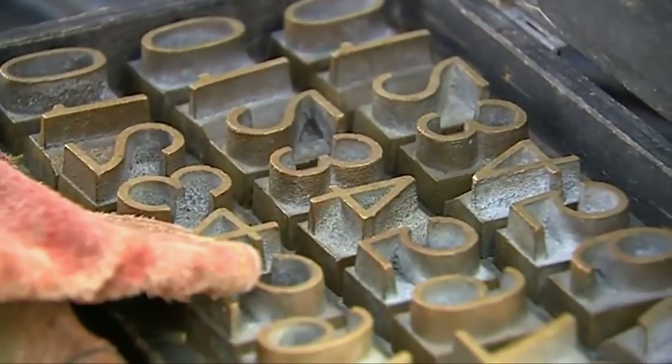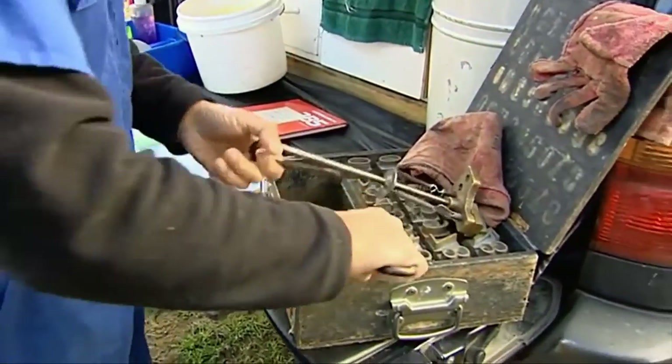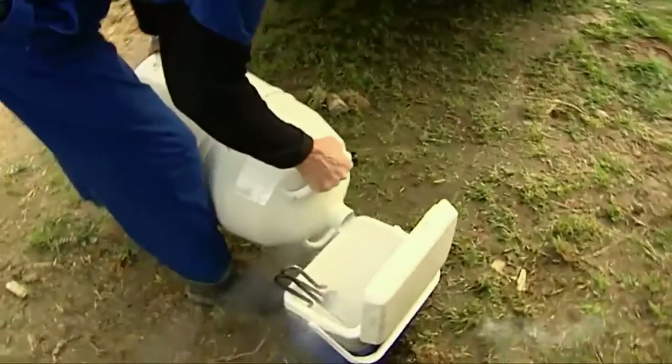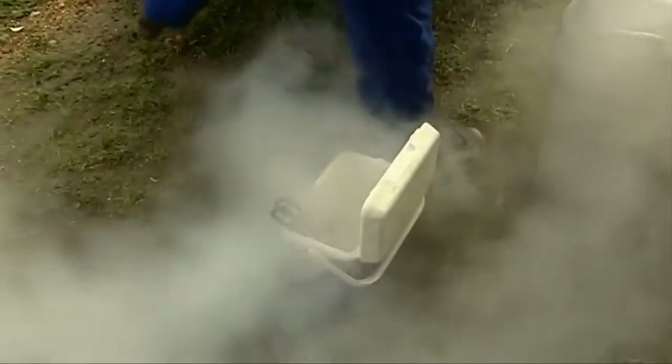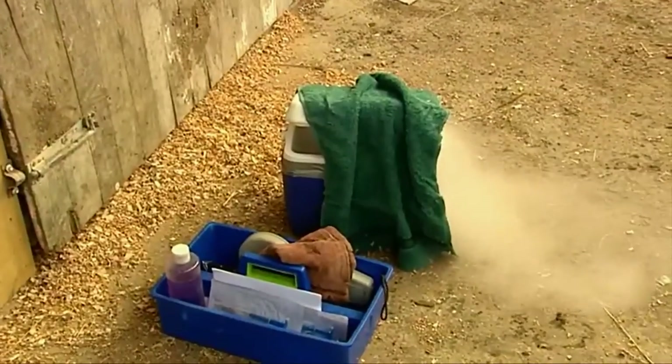In New Zealand, as in Australia, we also do freeze branding. Freeze branding is a process where we put a cipher on the left-hand side and a number on the right-hand side, and it has a unique number for that horse. It's very useful for management of horses because it gives you a handle on their age, and you don't need a special scanner — you can just see it.